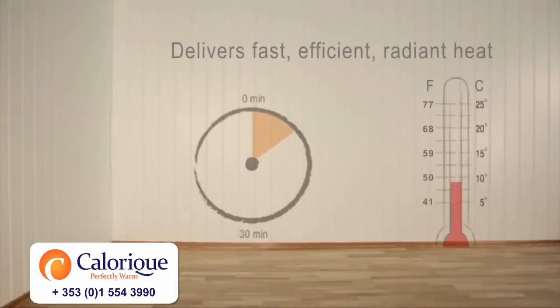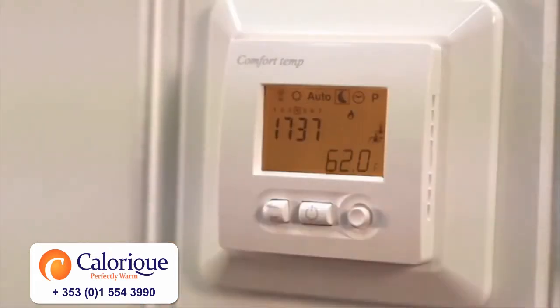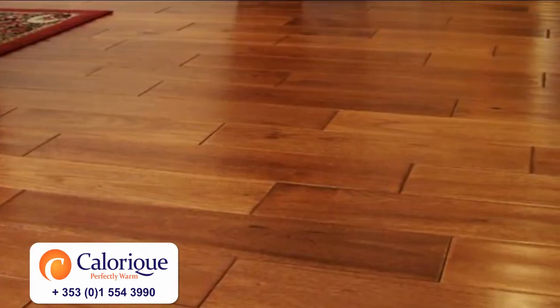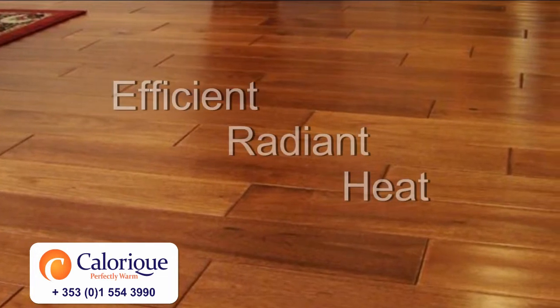Calarique's radiant heat is affordable, easy to install, and efficient. It costs less to install than any other primary heating system and can reduce monthly heating costs up to 30%. Combined with zero maintenance and the longest warranty in the industry, the Calarique system can pay for itself quickly.